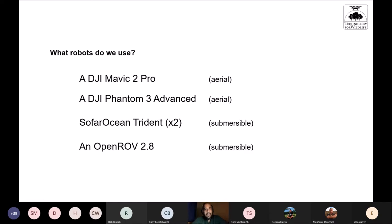We currently have four or five robots: a DJI Mavic 2 Pro, a Phantom 3 Advanced from 2014–15, two Sofar Ocean Tridents — one acquired two years ago and another incoming for coral reef mapping from a WCS grant — and an OpenROV 2.8 from a Mohn Foundation grant in 2016, which had to be built from a kit. The OpenROV is currently defunct; a student project is underway to refurbish and upgrade it.